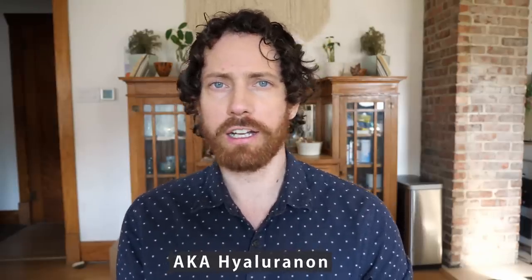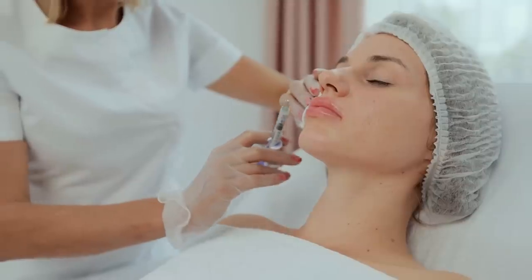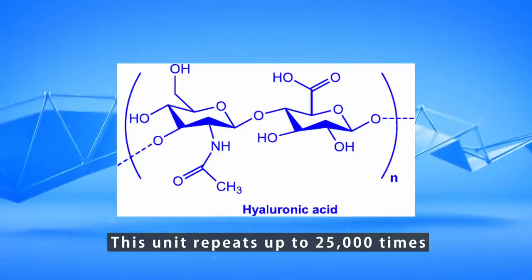So hyaluronic acid, also known as hyaluronan, is something that's probably familiar to people in the skincare world — it hydrates your skin. But this is something that is pretty important in your body. It's pretty ubiquitous. It is in the fluid in your joints, in your brain, in your eyes, and about half of it resides in your skin. And since your body's so used to it, it is an ingredient in cosmetic injections such as lip fillers. In terms of its molecular structure, it's a type of polysaccharide, which is essentially a chain of sugars — another example is starch.